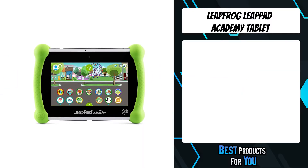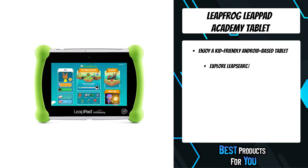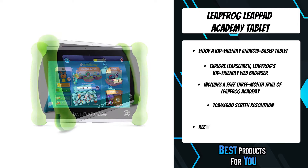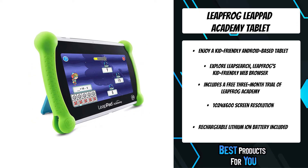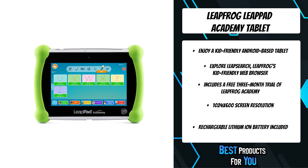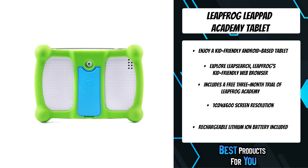The fourth product on the list is the LeapFrog LeapPad Academy Tablet. This learning tablet is preloaded with more than 20 educator-approved apps that explore math, reading, writing, coding, problem-solving and creativity skills. Kid-friendly right out of the box, this tablet has a tough bumper with a built-in kickstand and a 7-inch shatter-safe screen.